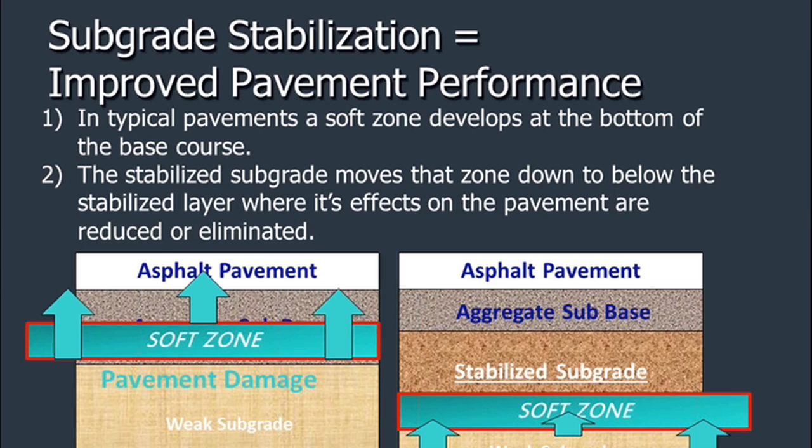Subgrade stabilization equals improved pavement performance. In that photograph of the sinking theater and roadway, we eliminated the aggregate base course — we did the cement-treated base, and as a result the paving contractor eliminated the aggregate layer and paved the binder asphalt right on top of the cement-treated base. When we do FDR projects or stabilized bases, you can eliminate a good portion of the ultimate paving section because you've grown the structure from the bottom up. In typical pavements, a soft zone develops at the bottom of the base course; the stabilized subgrade moves that zone down below the stabilized layer where its effect on the pavement is reduced or eliminated.